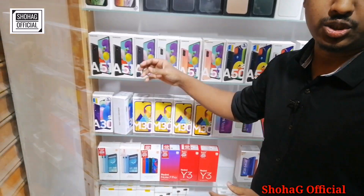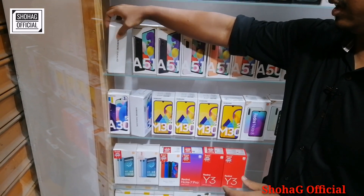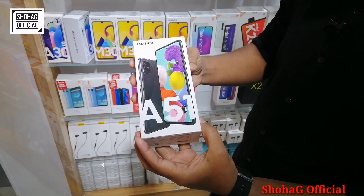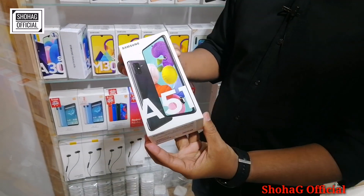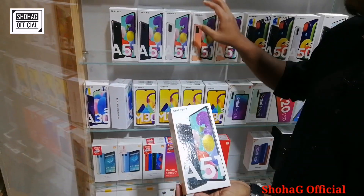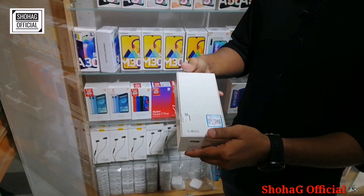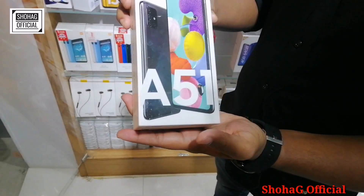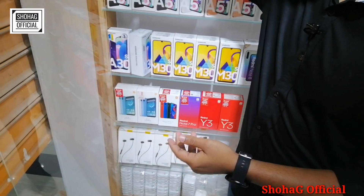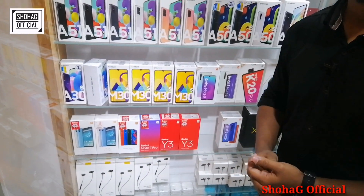Let's see the Samsung collection. This is the Samsung e-RAH-51. The Samsung e-RAH-51 is priced at 250,000. I'm not sure if you have the price for this. What about Samsung's price?